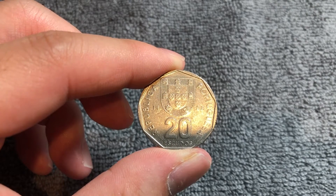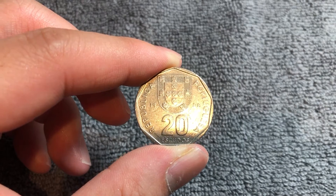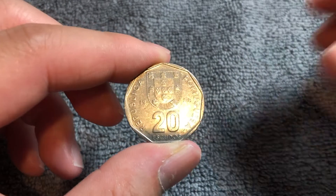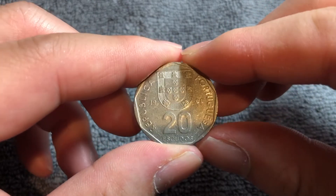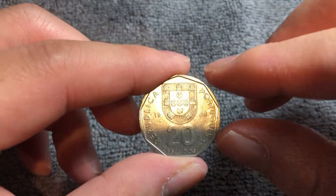1988 is an exceedingly common year. 57,482,000 of these were minted. These coins could no longer be exchanged after New Year's Eve 2002. They were officially demonetized at the end of February 2002, when the euro was introduced, but they could continue to be exchanged throughout that year.